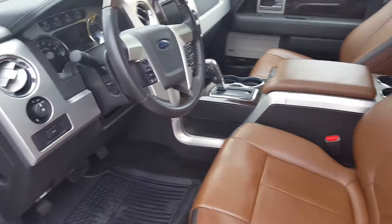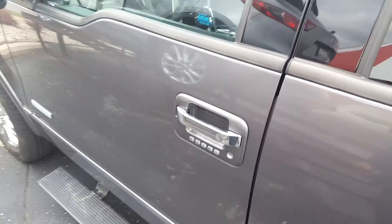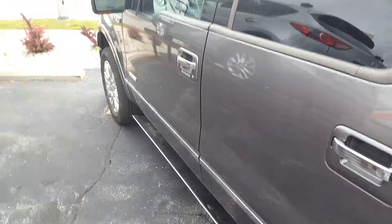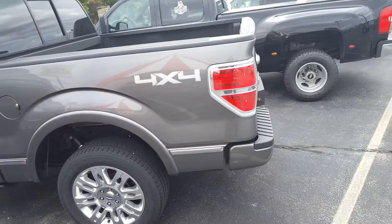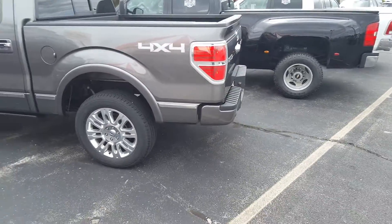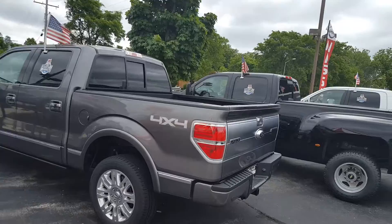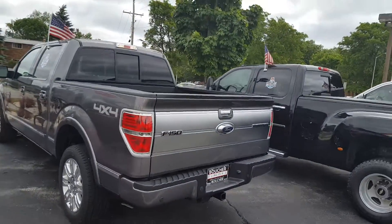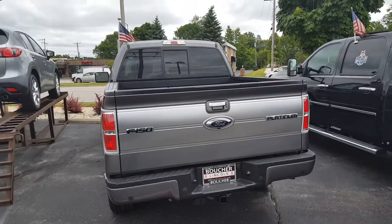This vehicle is actually on sale right now at Gordy Bechet Lincoln as part of our summer sell-down event. For more information or to schedule your test drive of this beautiful 2013 Ford F-150 Platinum Crew Cab, give Nick a call at Gordy Bechet.